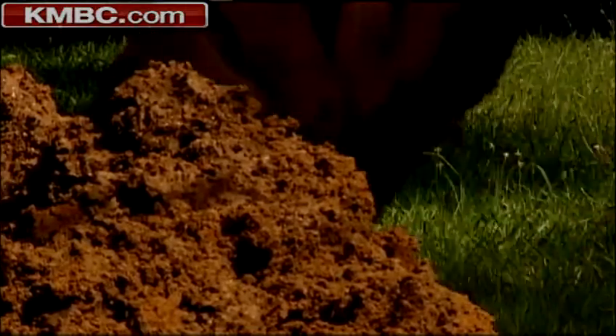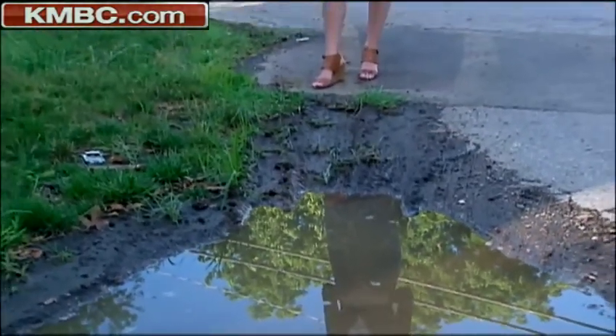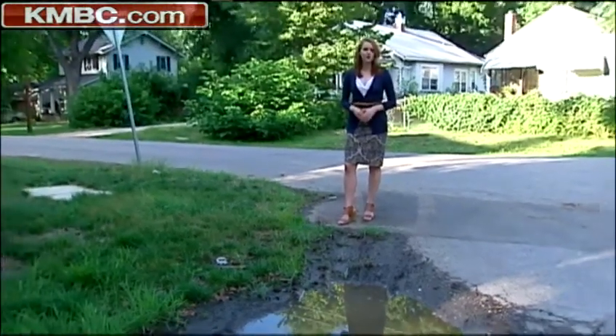Those same soil dynamics play havoc on old cast iron water mains. What makes Kansas City so prone to these water main breaks is an aging infrastructure — some of the pipes beneath our streets are a hundred and forty years old.